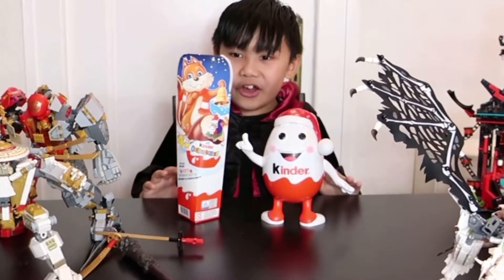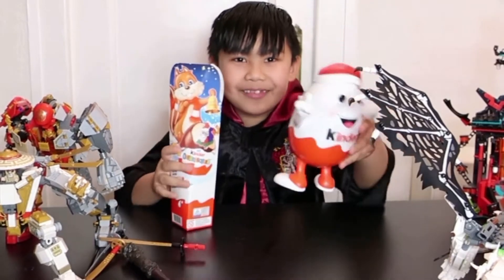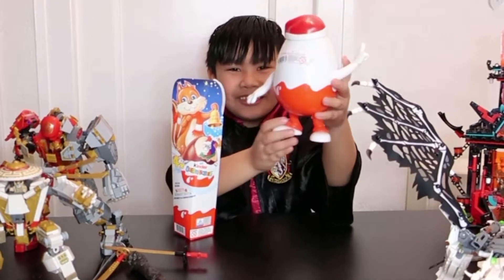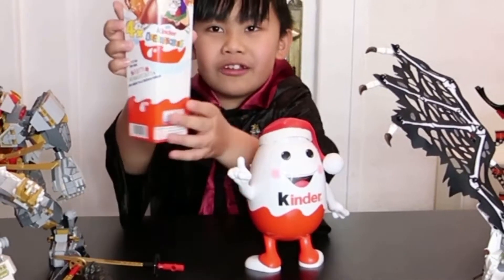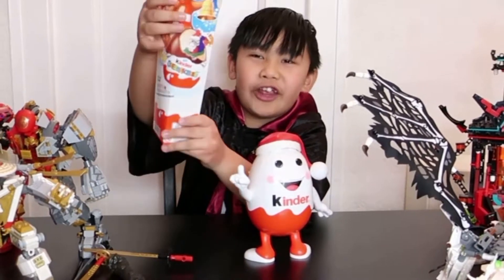Now I want to open this Kinder — the Santa Claus one. Look, his feet are not on the right side! And we have Kinder for Christmas — Christmas Kinder, Kinder eggs, you know.